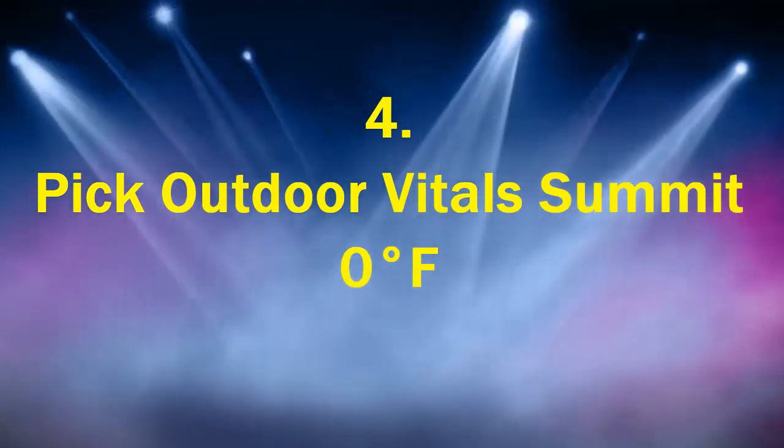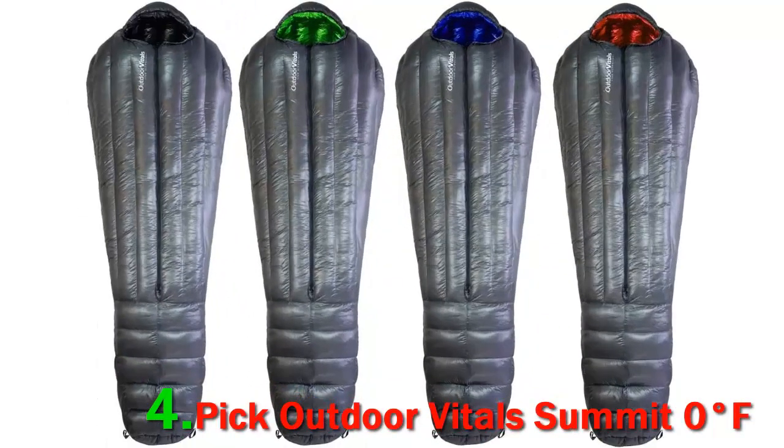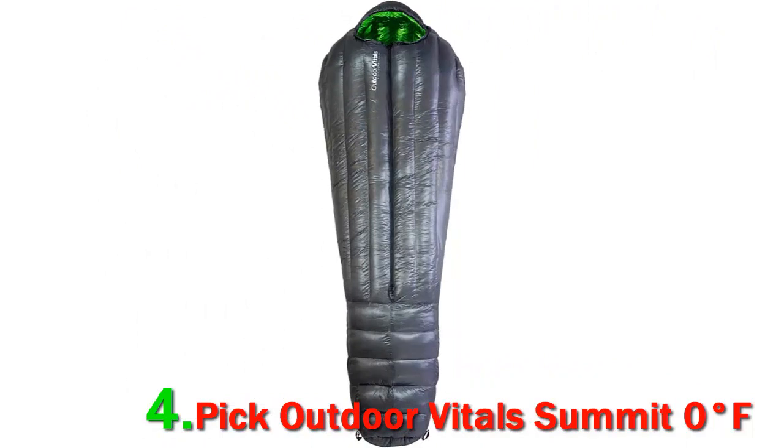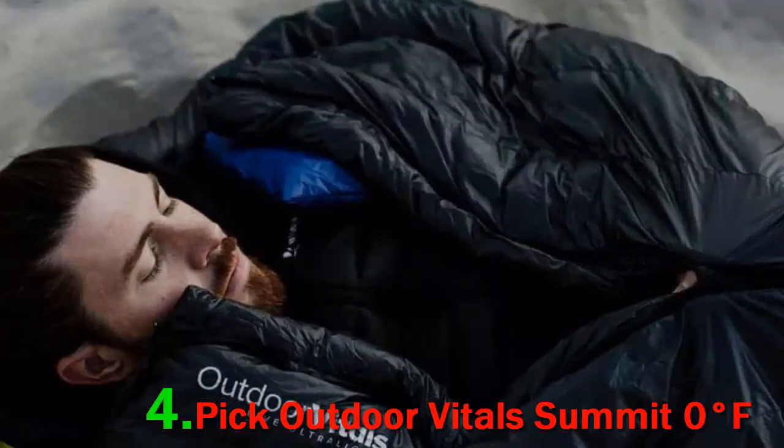Number 4 pick: Outdoor Vitals Summit Zero Degrees Fahrenheit. A classic sleeping bag that has protected three-season hikers and campers for generations. It's no wonder so many campers, hikers, and outdoor enthusiasts go with Outdoor Vitals when it comes to camp gear selection. They make some of the best outdoor gear on the planet — just ask someone that owns the Summit. It's been around for a while and comes in highly rated from everyone who uses one, and for good reason. Its superior quality and reliability make it a staple among those who frequent the great outdoors.